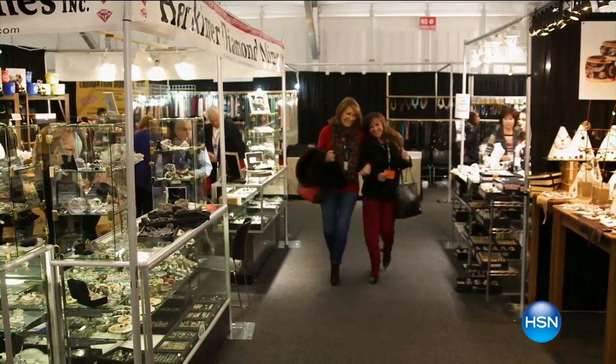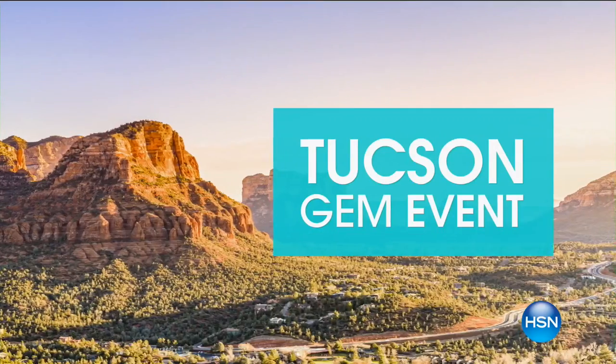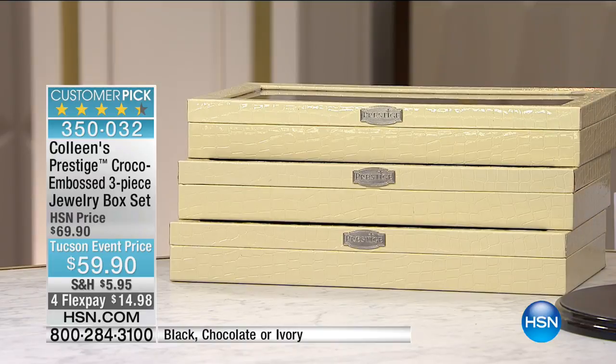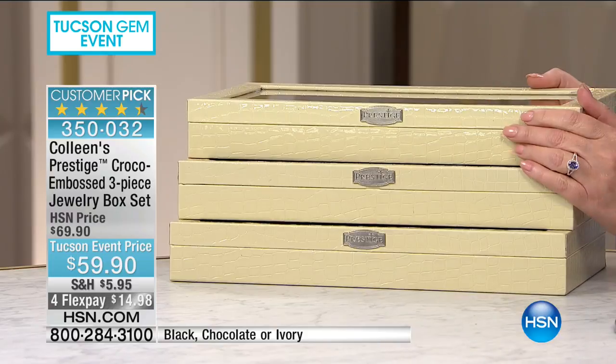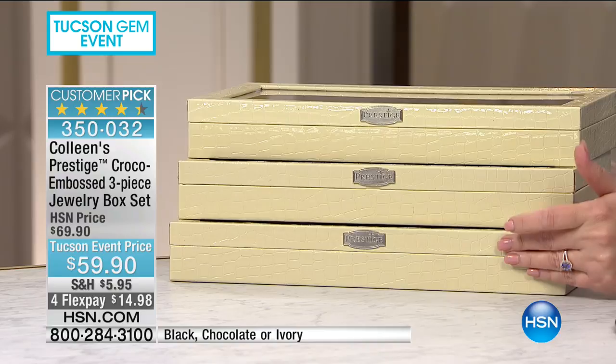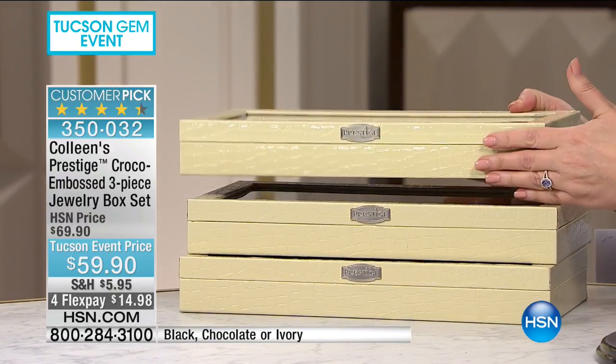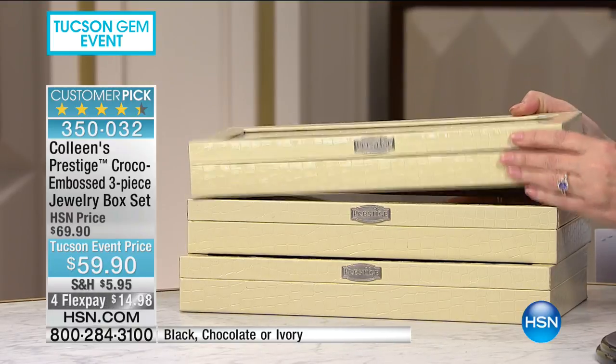The Tucson gem event continues on HSN, and we have lots of beautiful rocks to still share with you for all of our rock hounds and gem collectors. The perfect way to store your beautiful jewelry is in one of our anti-tarnish prestige jewelry boxes. These are the only anti-tarnish boxes we offer on HSN. They virtually all become customer picks, and it has been two years since we have offered you this set.